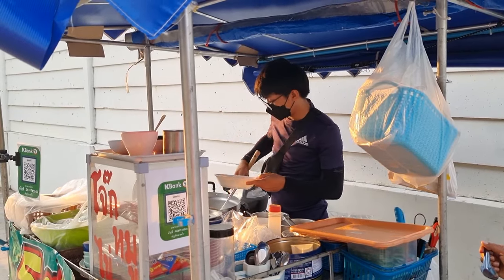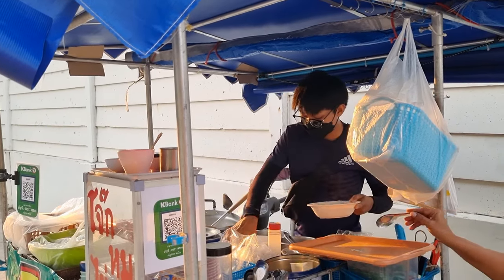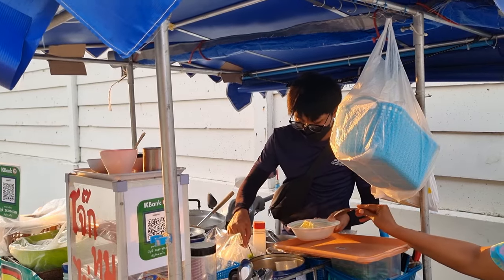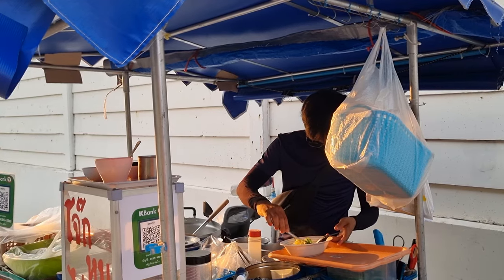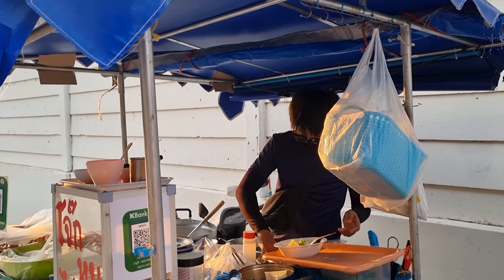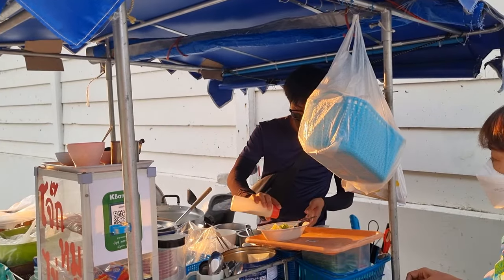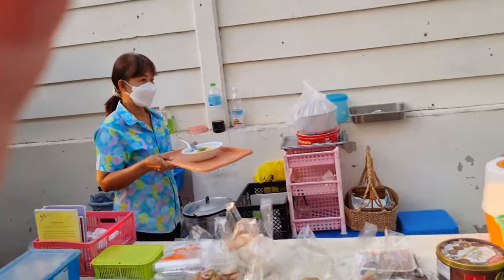Those are some pork balls — pork in the rice porridge. A little ginger. I forgot to say I don't want ginger, but there it is — the rice porridge.